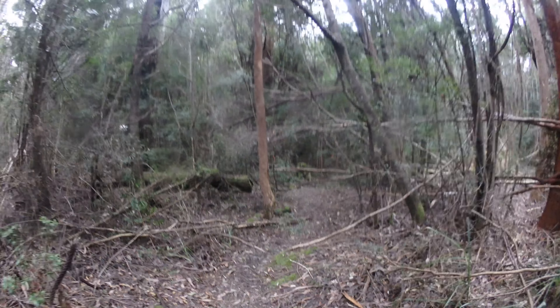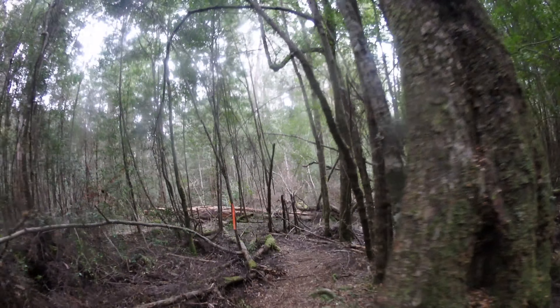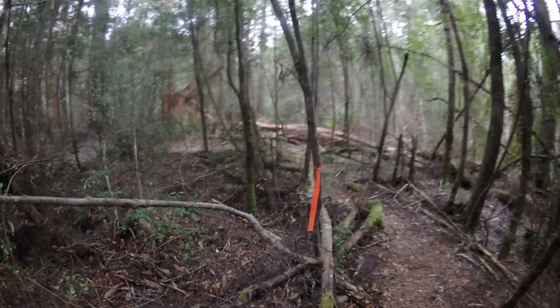It's a pretty well marked track actually for an unofficial one. I'll see you when I get closer to the falls. This track is actually much better than I expected, to the point where the tapes are almost redundant.